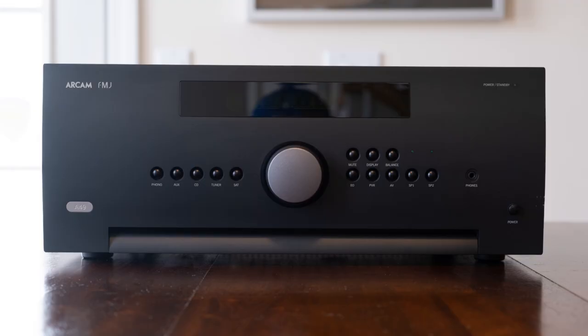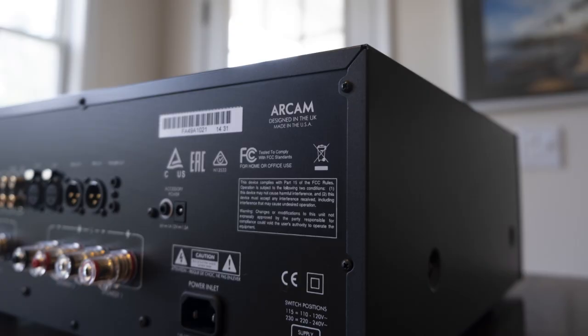For clarification, during the first part of our listening session we were powering both speakers with the ARCAM A49, a Class G integrated amplifier putting out 200 watts into 8 ohms and 400 watts into 4 ohms — per channel. It's nothing to sneeze at. Certainly not something you'd normally pair with these speakers, but these speakers were lively and they absolutely loved the power.